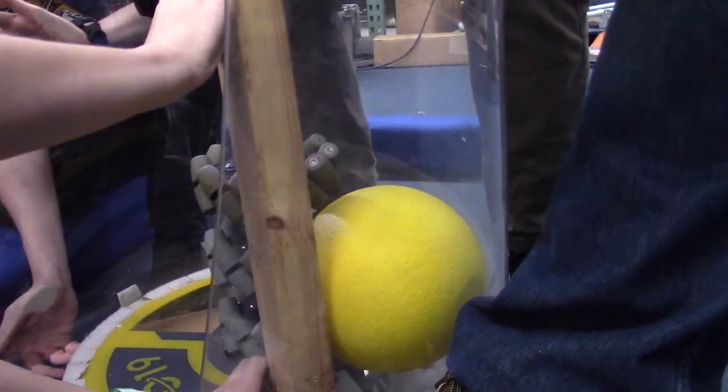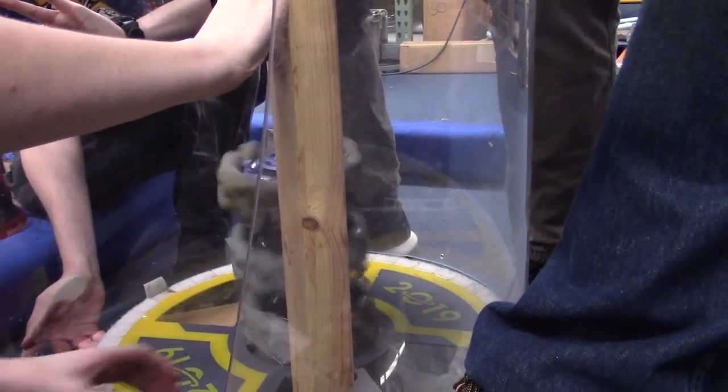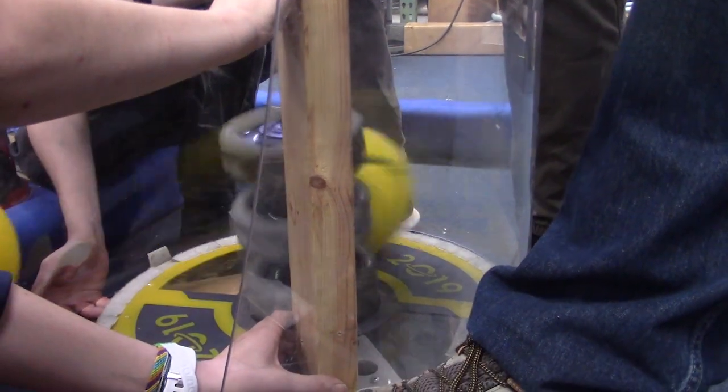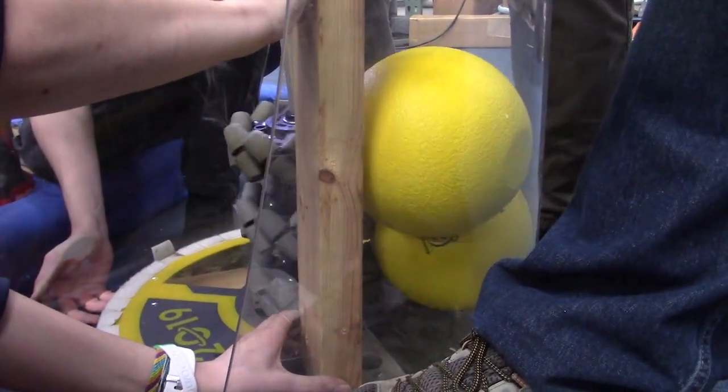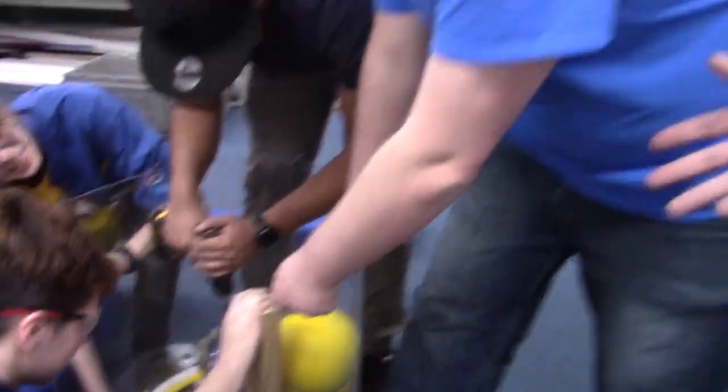So after these balls do this, they would reach a height where they would exit into a shooter. Right now we are battling some rigidity issues with the whole system, as you can see everyone's arms are all around it. What we are going to do is make a frame for it that is much more rigid, and we are hoping it works better than it does right now.